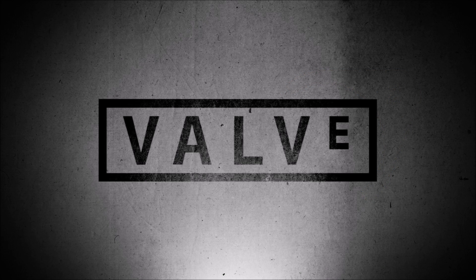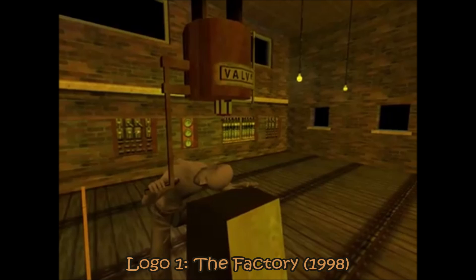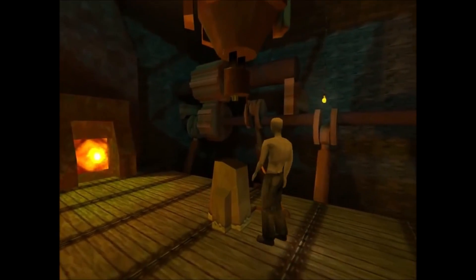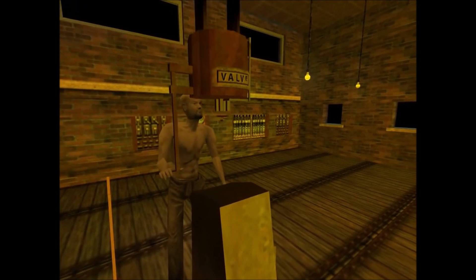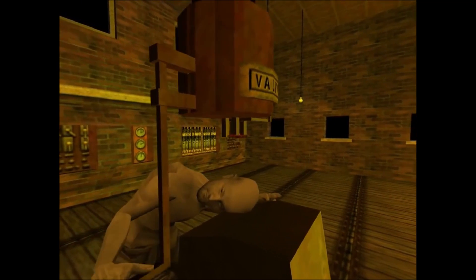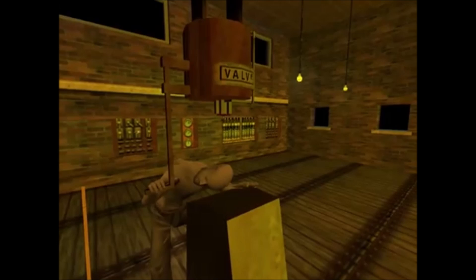Valve's name, games, and logos have become really favourable and popular across the world, but it's their logos that we're going to be talking about today. There are four of them, and this was the first one. I like to call it the Factory, and it was created using the GoldSource engine in 1998. It's honestly very creative, but not really appealing or memorable.